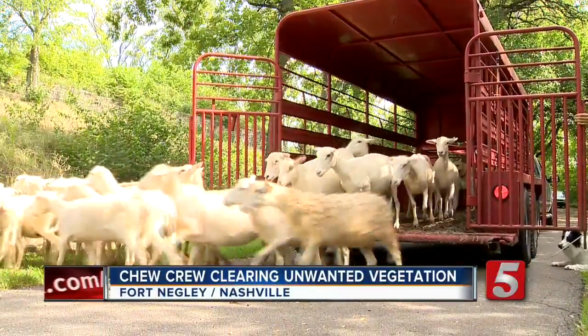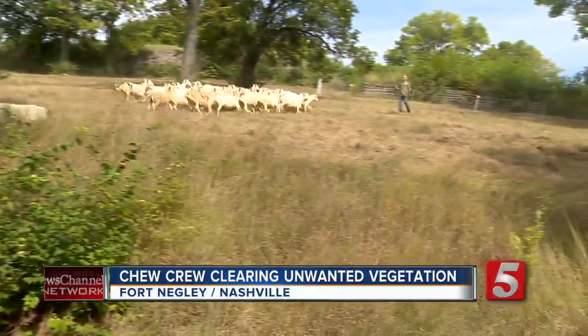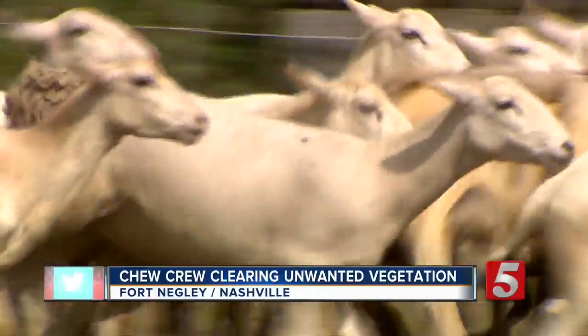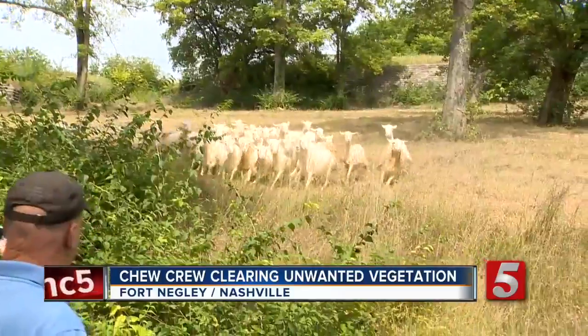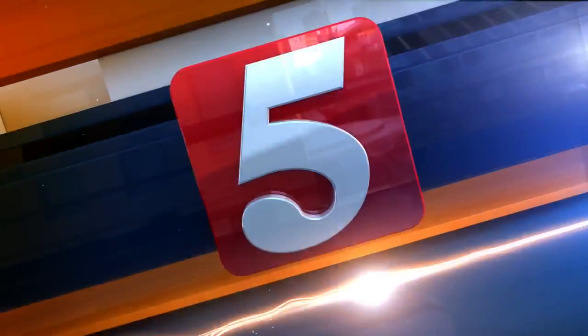Look out — this is the chew crew, and they're using their teeth to do a little yard work. These sheep are eating their way through overgrown brush around Fort Negley. The four-legged lawnmowers are not only cost effective, but they can also clear the historic site without damaging it.